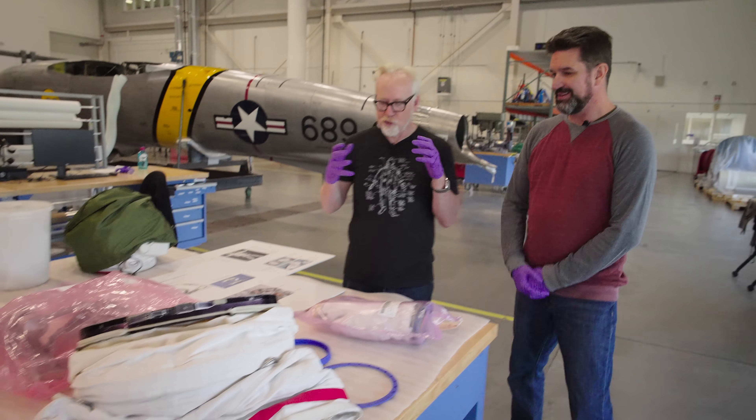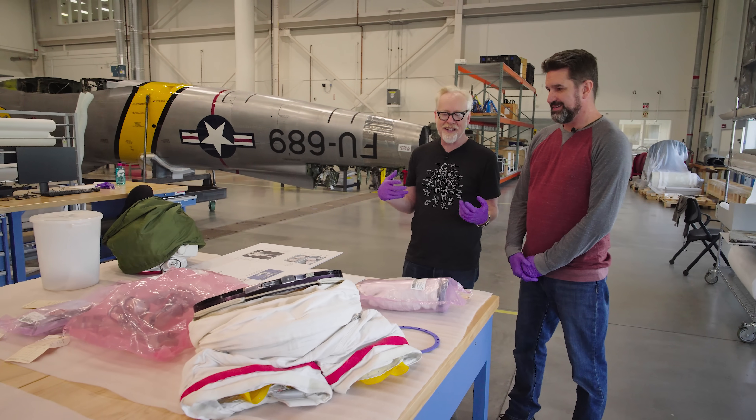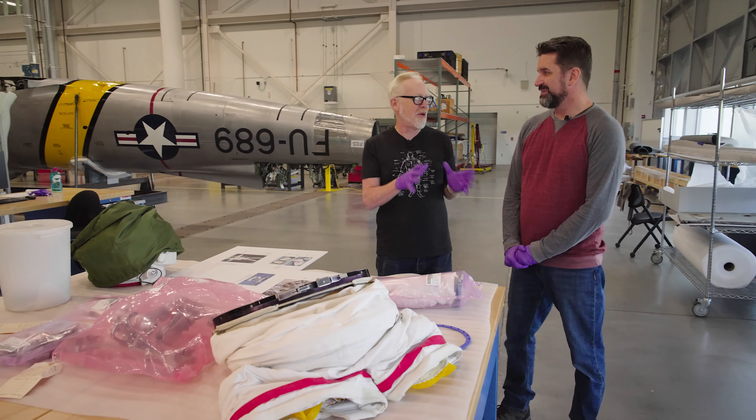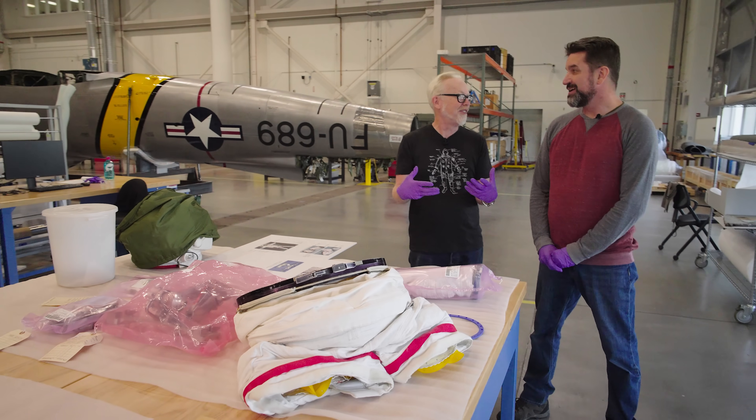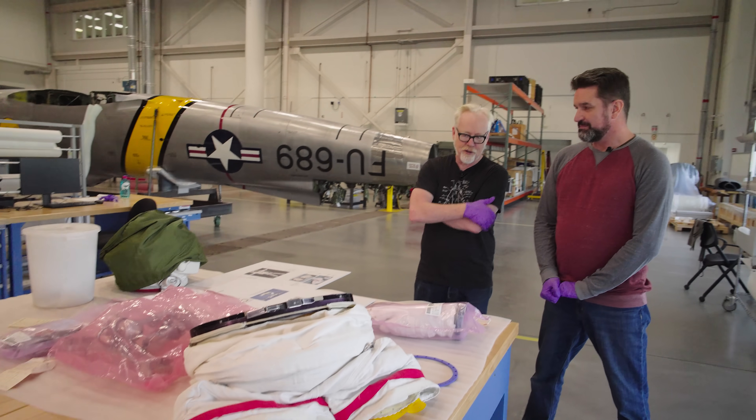Lisa, this is so thrilling. Chris, this is now your domain — all of these new pieces. I love being here at this moment because you are just seeing these for the first time. Tell me about what tasks you have with these things over the next year. We received all these parts from NASA and each one of them connects together to make a full suit.